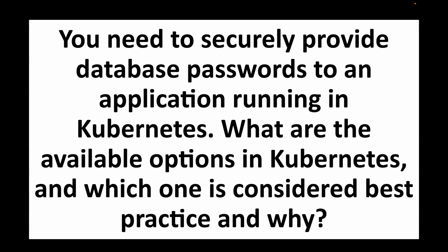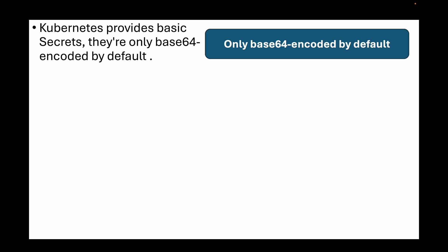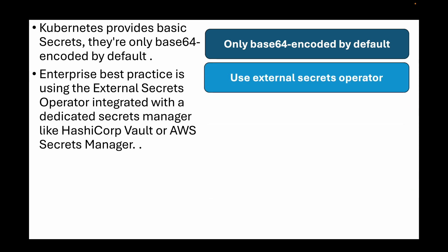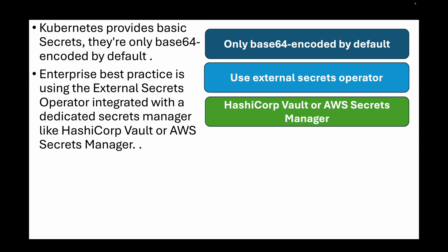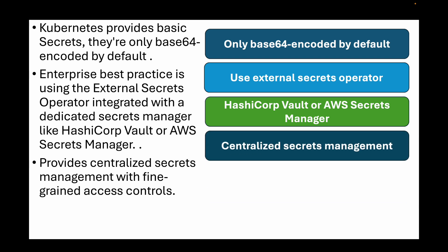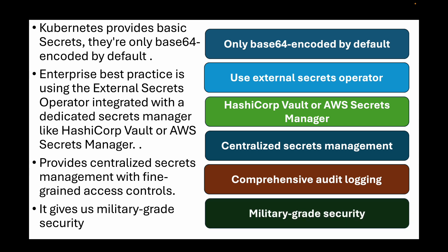The next question is: you need to securely provide database passwords to an application running in Kubernetes. What are the available options and which is considered best practice? While Kubernetes provides basic secrets, they are only base64 encoded by default, which isn't real encryption. The enterprise best practice is using the External Secrets Operator integrated with a dedicated secrets manager like HashiCorp Vault or AWS Secrets Manager. This approach provides centralized secrets management with fine-grained access controls, comprehensive audit logging, and support for dynamic secrets that can generate short-lived credentials automatically, giving military-grade security while maintaining the native Kubernetes experience for application teams.